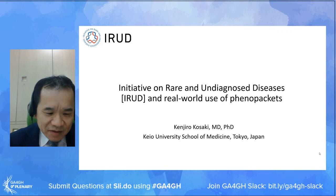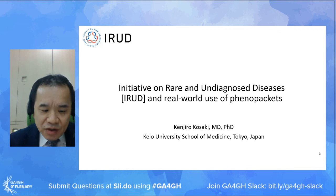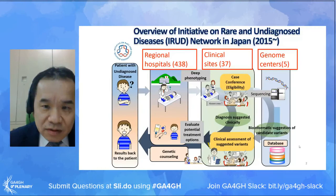Since the beginning of the project, information on human phenotype has been extensively used together with genotype information. Recently, we are storing the genotype-phenotype information in the form of Phenopackets.